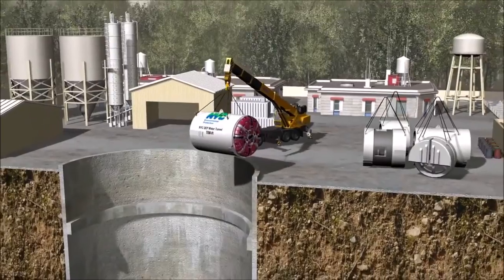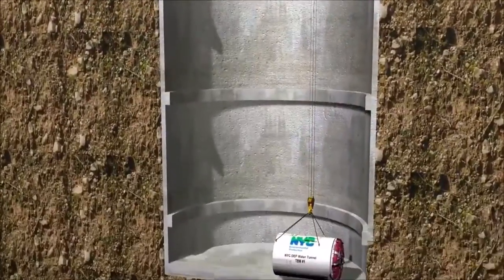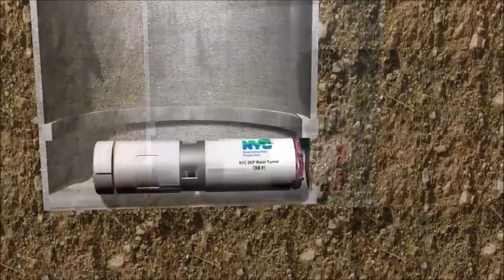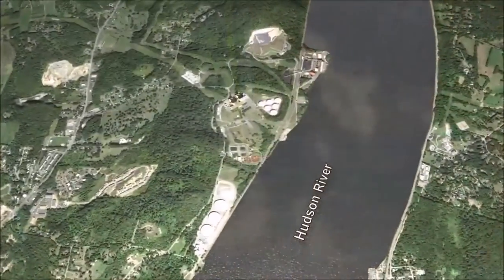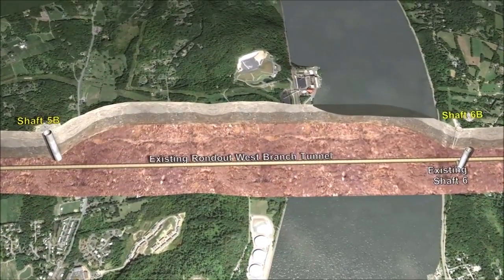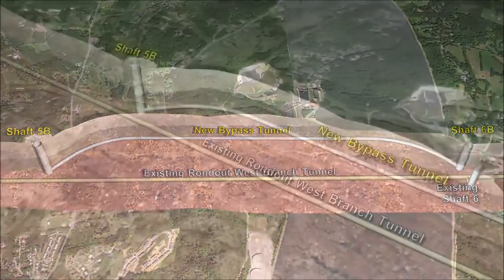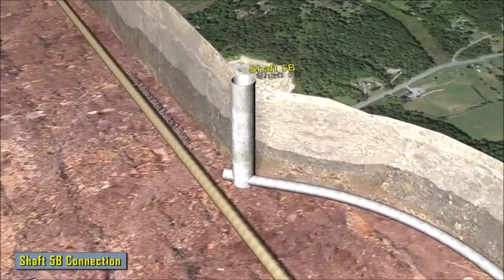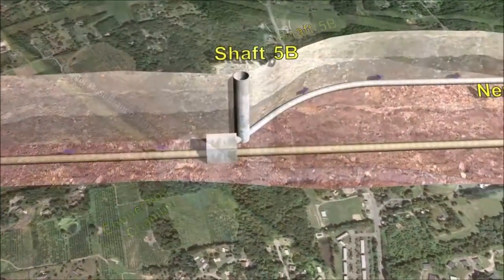Stretching between shafts on both shores, the 2.5-mile-long bypass will traverse the most complex part of the system, boring through over 12,000 feet of bedrock and crossing as much as 800 feet below the river. Once complete, the entire aqueduct will be shut down for an estimated two years in order to connect the bypass to the main system. Repairs in other areas, including under Wawarsing, will also take place during this time.